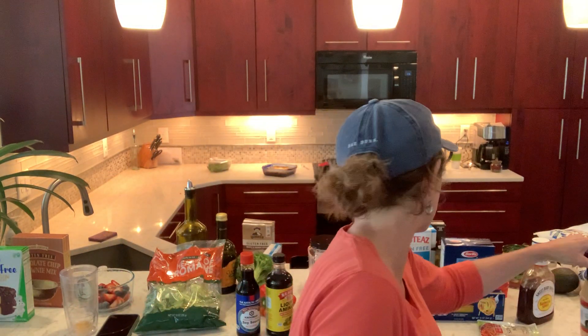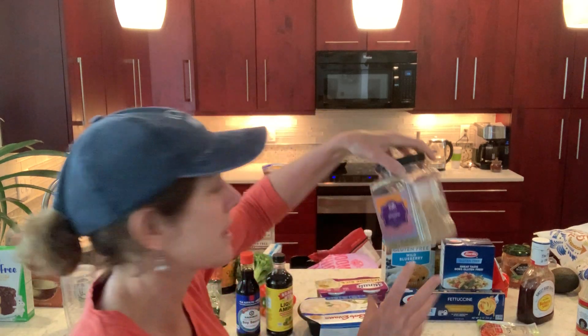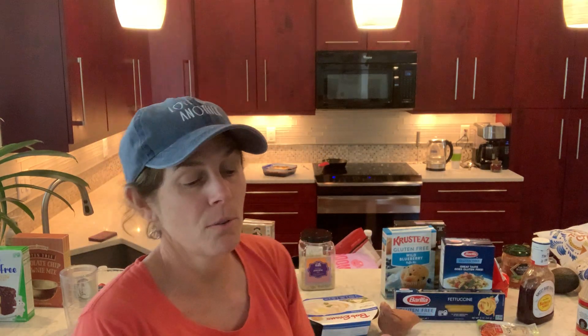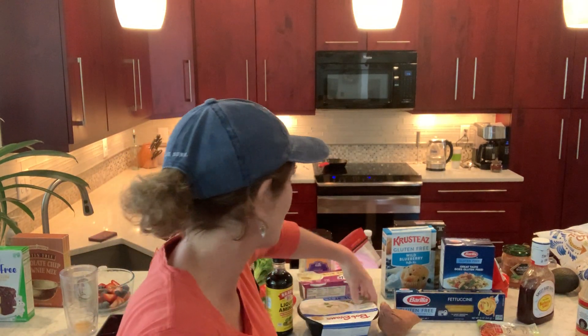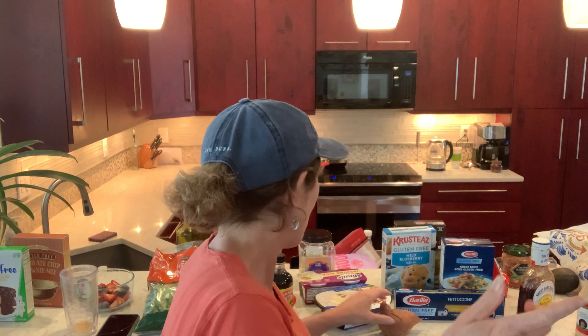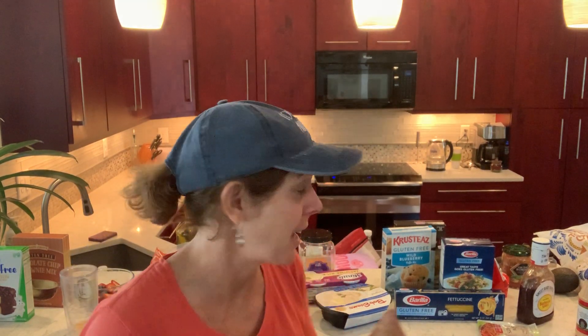Go ahead and you can serve it over some rice — some jasmine rice is lovely. Or if you don't even have that much time, you can do the minute jasmine rice; that takes about 90 seconds. Or if you're really short on time, good old Bob Evans original mashed potatoes takes about three minutes in the microwave. Or another option: sweet potatoes, baked potatoes — those are all lovely as well.